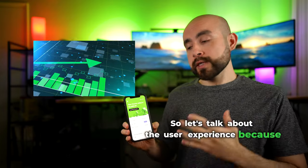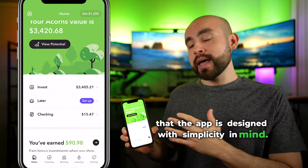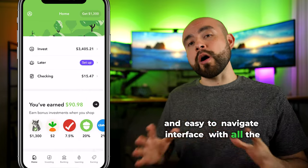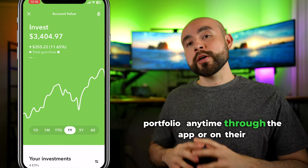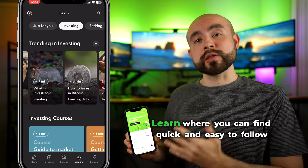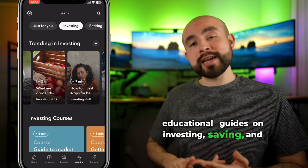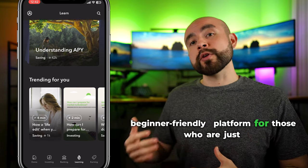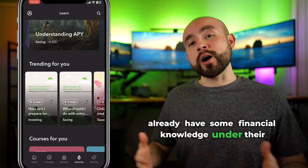When you first dive into the Acorns app, you'll find that the app is designed with simplicity in mind. It comes with a clean, easy-to-understand, and easy-to-navigate interface with all the necessary information right in front of you. You can easily track your Acorns investment portfolio anytime through the app or on their desktop website. There's even a section inside the app called Acorns Learn, where you can find quick and easy-to-follow educational guides on investing, saving, and personal finance. The user interface makes it an extremely beginner-friendly platform for those just starting out, as well as for those who already have some financial knowledge.